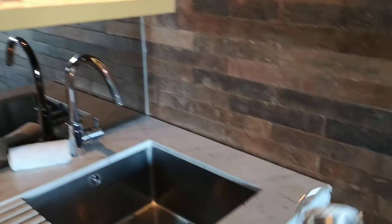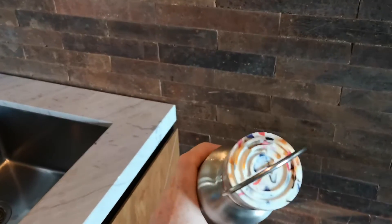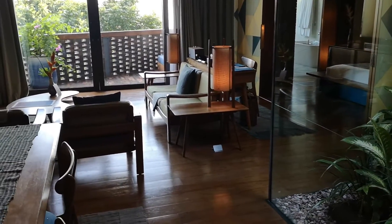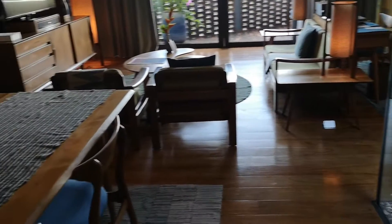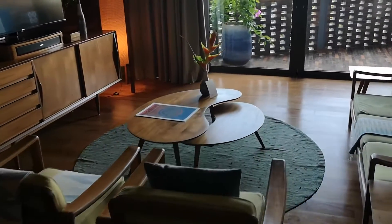Everyone who checks into the property gets one of these free water containers with the lid made from recycled plastic. They are genuinely super good with sustainability here — it's very impressive. Everything you see tends to be either locally made in Bali, with materials sourced in Bali, or made from recycled materials sourced from Indonesia more generally.